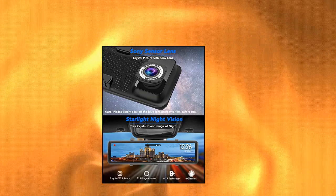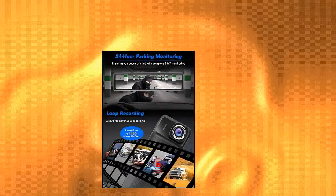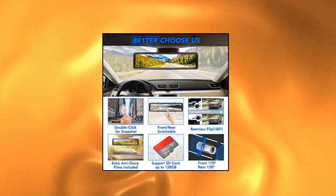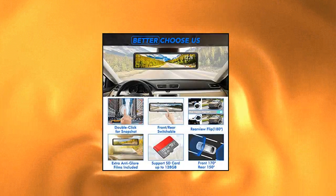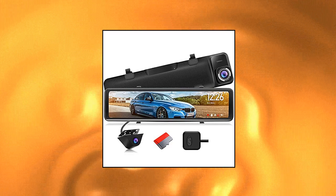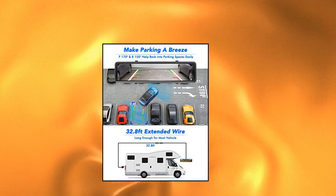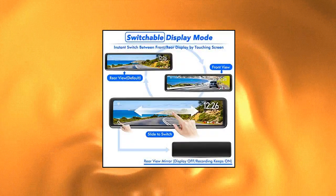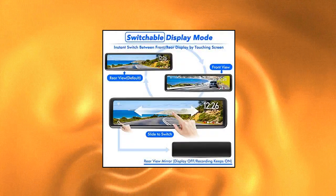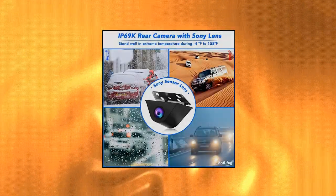Pormito PR996 — Pormito 2.5K mirror dash cam backup camera, 12-inch large full touch screen, front and rear view camera, HD waterproof backup car camera, 170-degree wide angle, GPS, starlight night vision, and parking monitor. Upgraded from most rear view mirror cameras. The Pormito 12-inch square rear view mirror provides an ultra wide view of what's behind, minimizing blind spots for safe driving and reversing. With smart screen split function, you can observe dual lens display simultaneously.